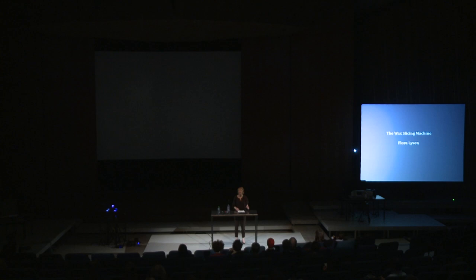Hello everyone. Yes, it works. I'm very happy to be here. Thank you for inviting me, HKW. And special thanks to Katrin and Ashkan for having me here in this very special program.